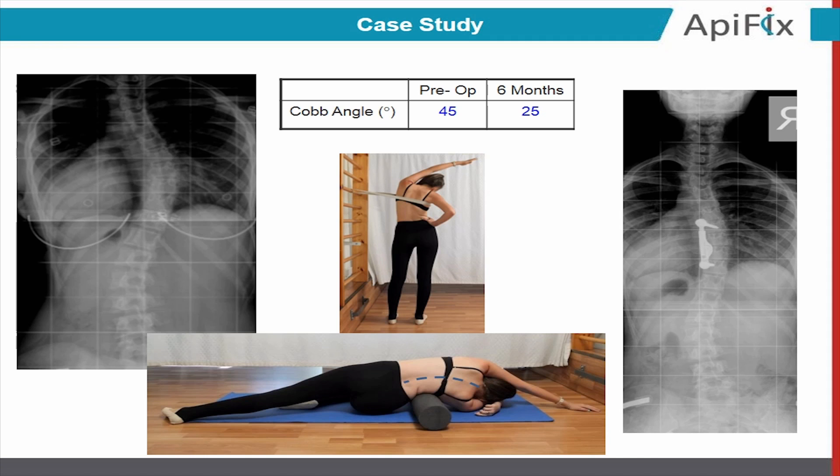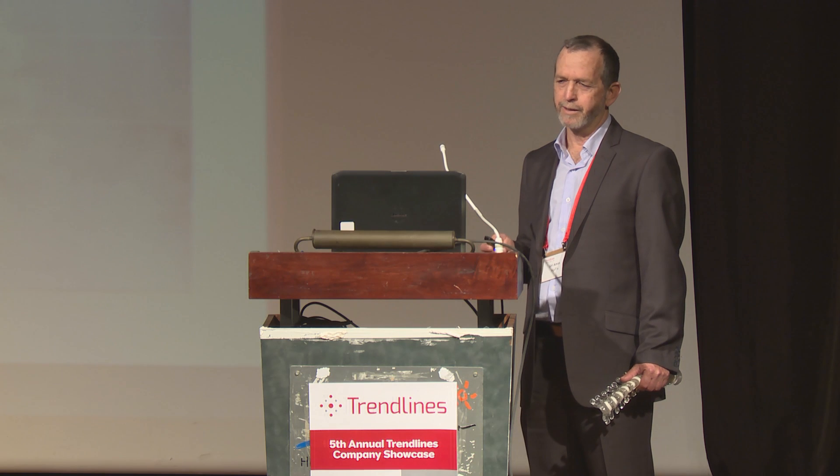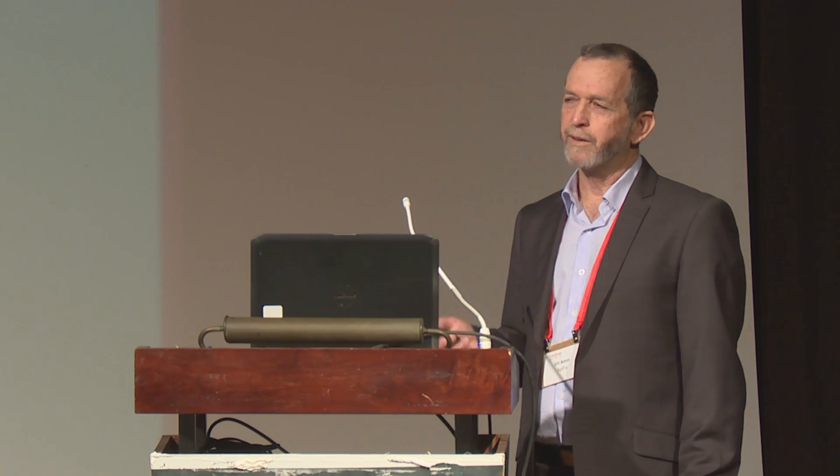Here you can see one patient that was operated here in Israel. Her scoliosis was reduced from 45 degrees to 25 degrees in just three months. And you can see how flexible and pain free she is. I'm not sure you can see the small scar on her back.